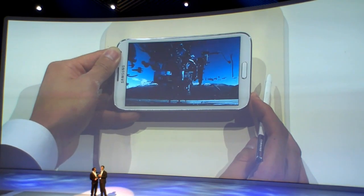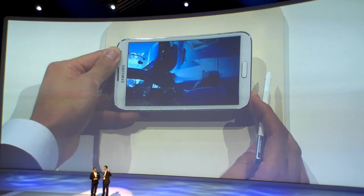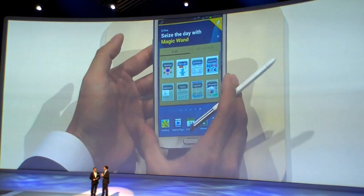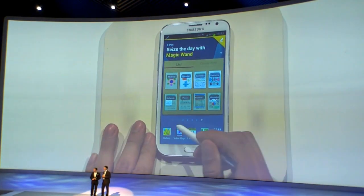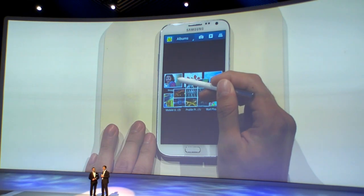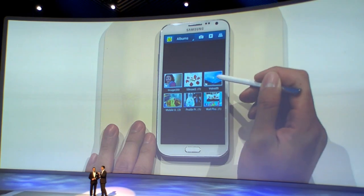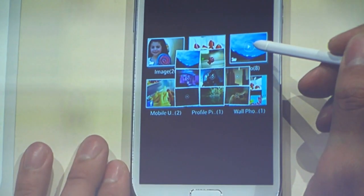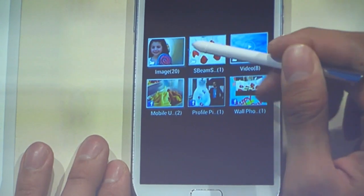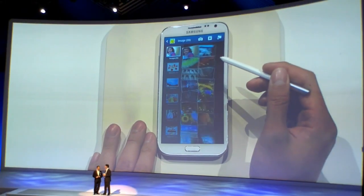I should remind you about that beautiful HD Super AMOLED screen with a 16:9 ratio. TK, can you head into the gallery and show how AirView works there? As you can see, it's just hovering the pen over the icons. There are many albums, but just by hovering the pen you can see what pictures are inside any of those albums without opening them.